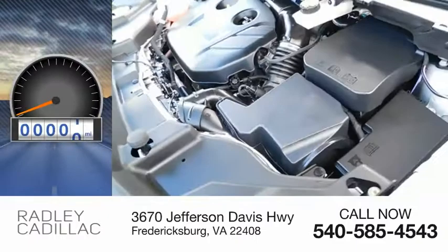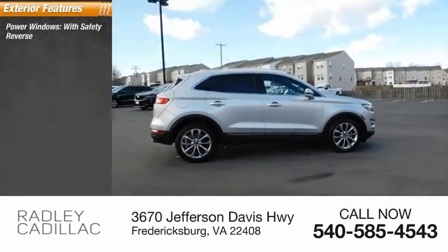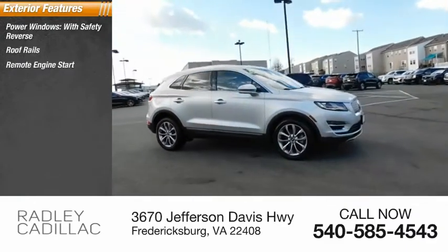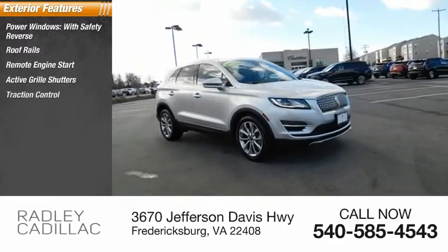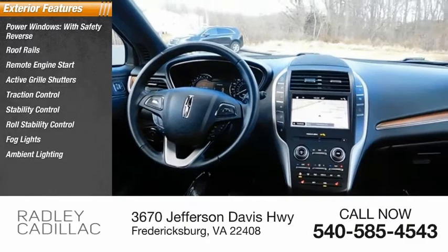This vehicle has less than 20,000 miles. Here are some of this vehicle's great options: power windows with safety reverse, roof rails, remote engine start, active grille shutters, traction control, stability control, roll stability control, fog lights, and ambient lighting.